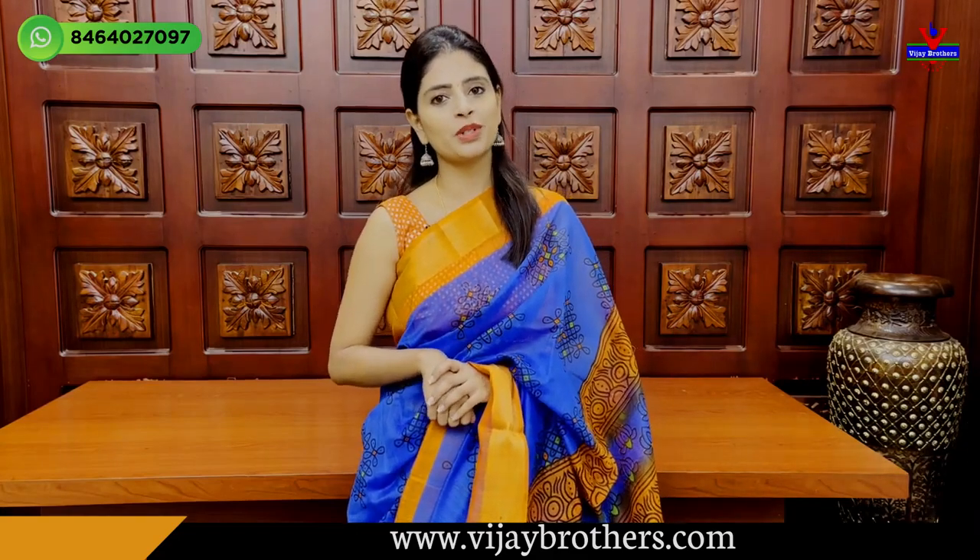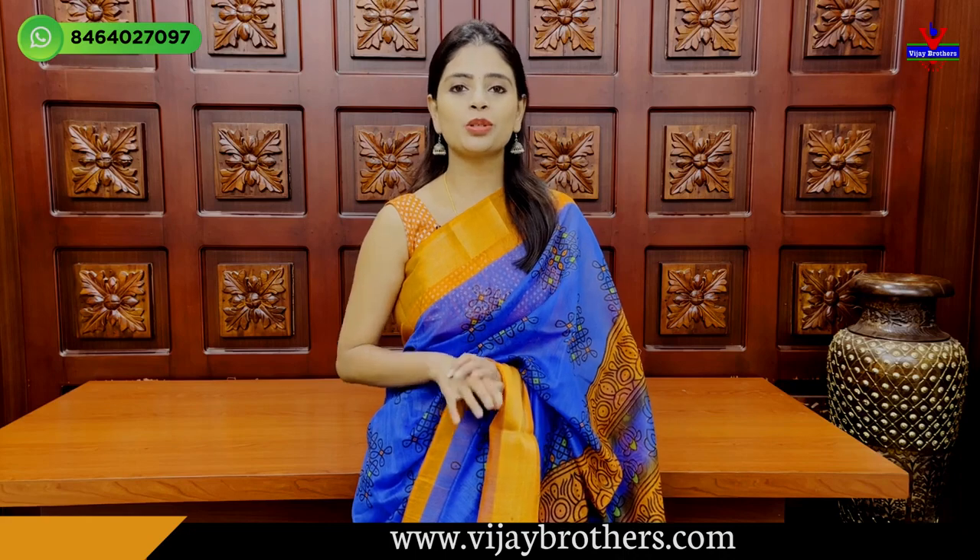Hello all, namaste, welcome to Ujjal Brothers. This is Monica. Today we are at the Hider Nagar branch, as you can see all of us.